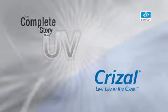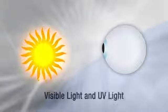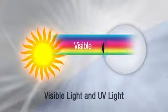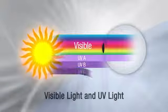Everyone is aware of the danger of UV, but there is more to this story than meets the eye. There are two forms of light that interact with your eyes: visible light, the light you can see, and UV light, the light you can't see.